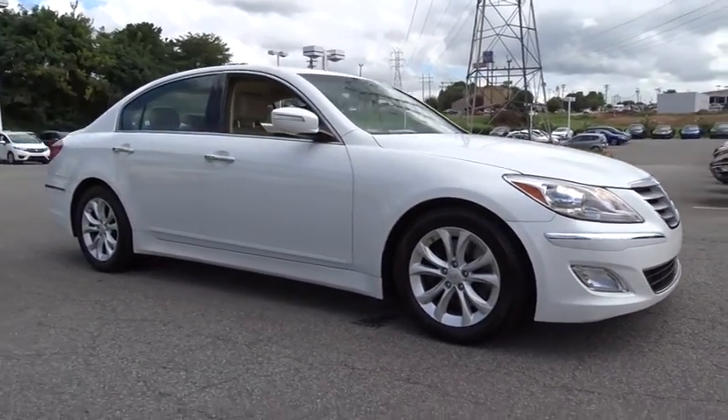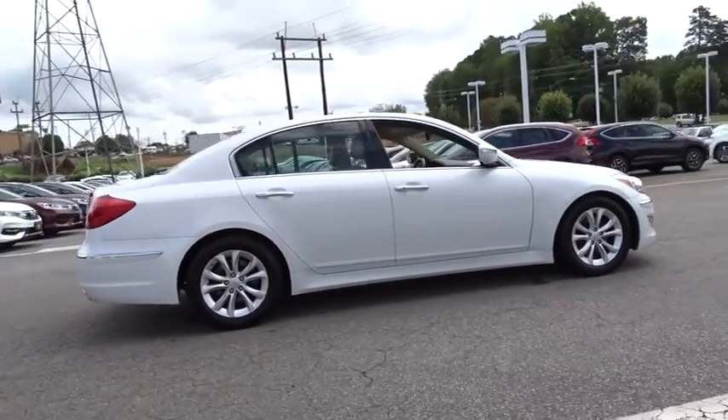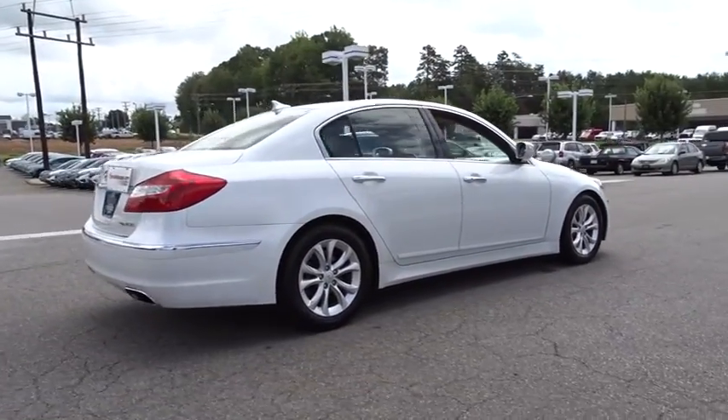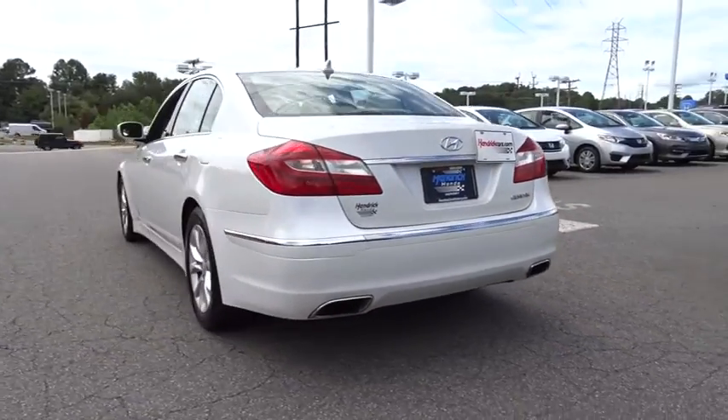The 2012 Hyundai Genesis. It wasn't named 2009 North American Car of the Year for nothing. Genesis combines luxury, performance, and engineering for one powerful and memorable driving experience.